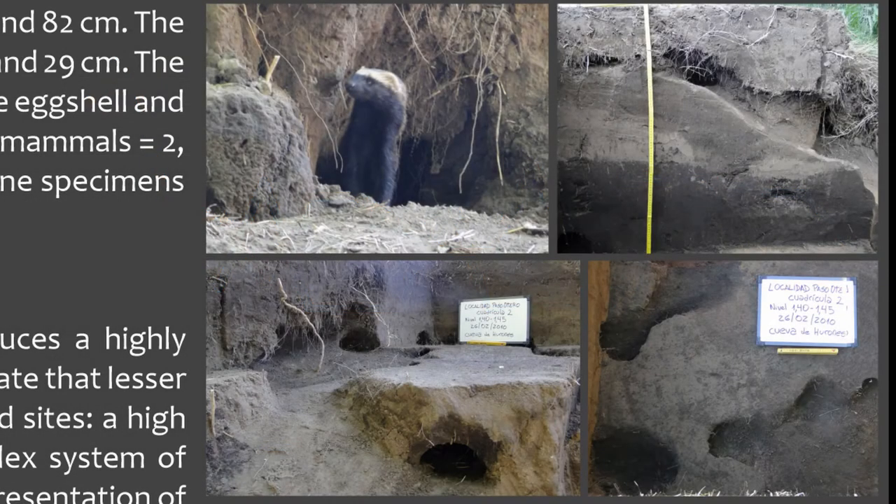The burrows, which were being occupied by the Lesser Gryson in the wild, were found at depths between 40 and 82 centimeters. The burrows were all interconnected and extend around one and a half meters from the bank of a river. 30 bone specimens were recovered, including European hare and mesomammals. 37% of the bone specimens exhibited carnivore marks.